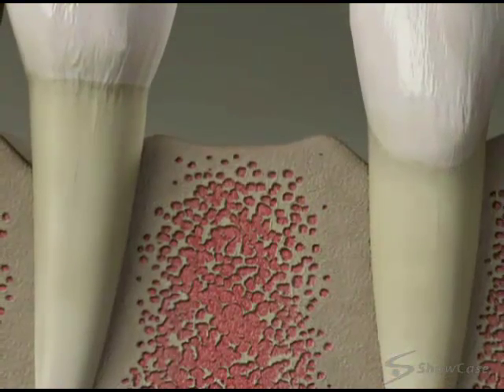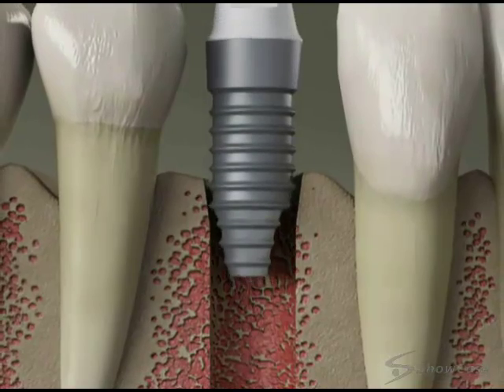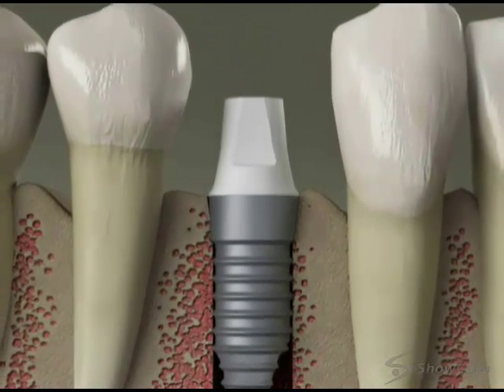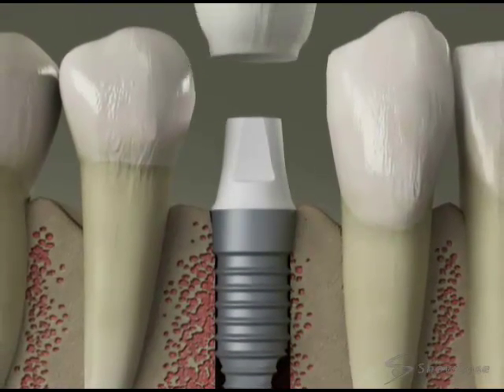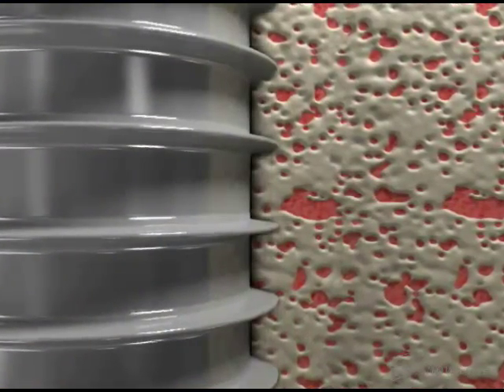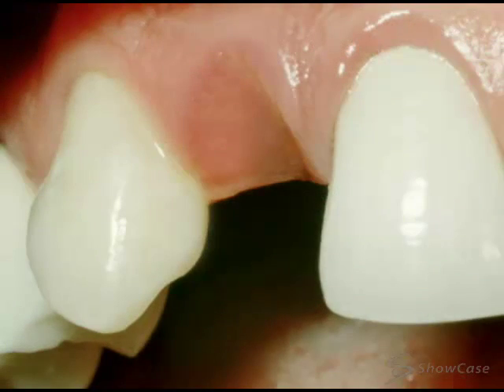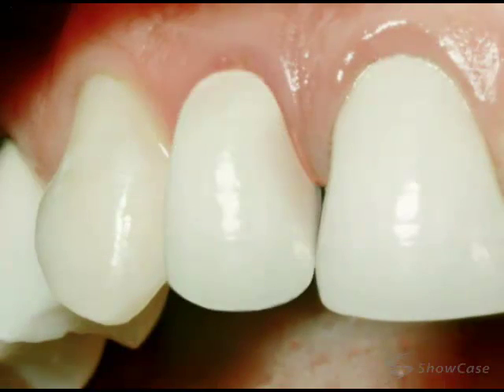To begin the procedure, we shape a channel in the bone, and then place the implant into the prepared space. At this point, it may be possible to place a temporary restoration. Over the course of the next few months, the implant will become securely fused to the bone. The last step is to secure your beautiful final restoration.